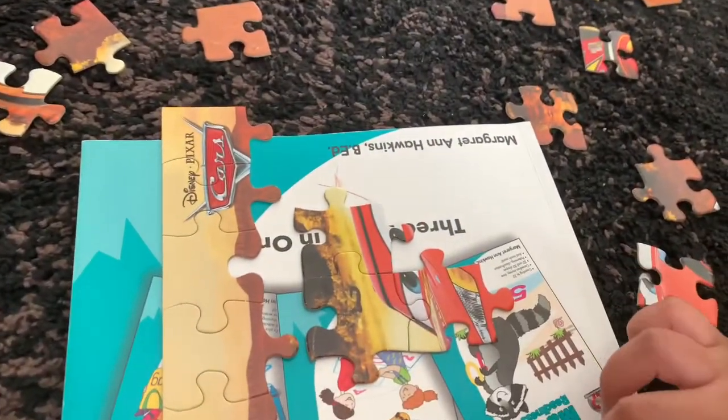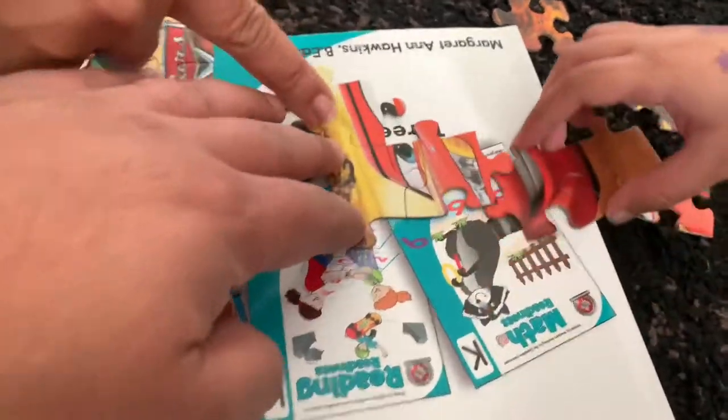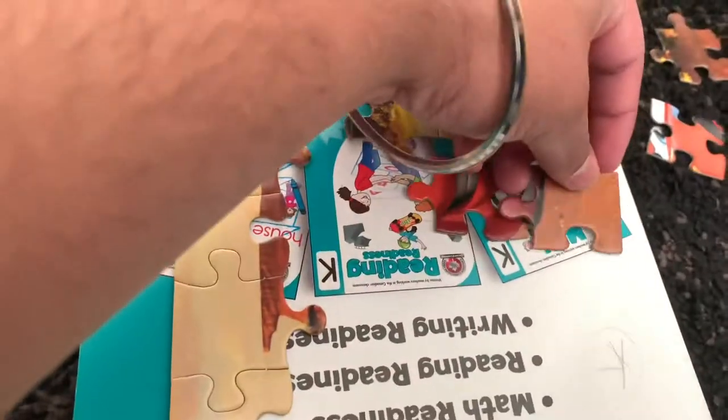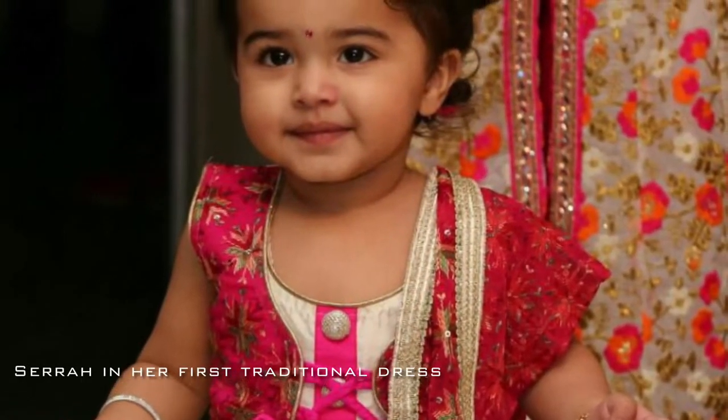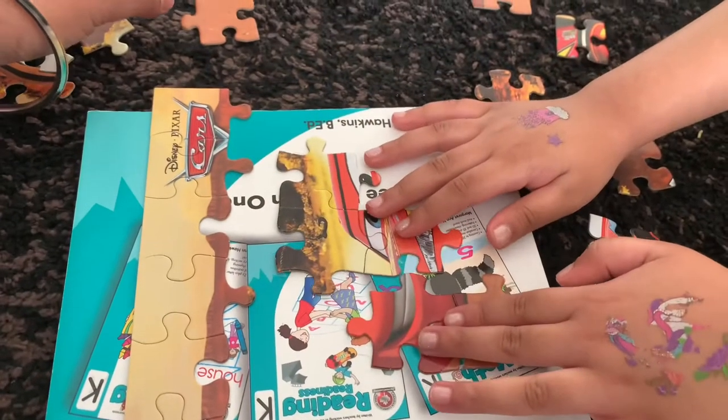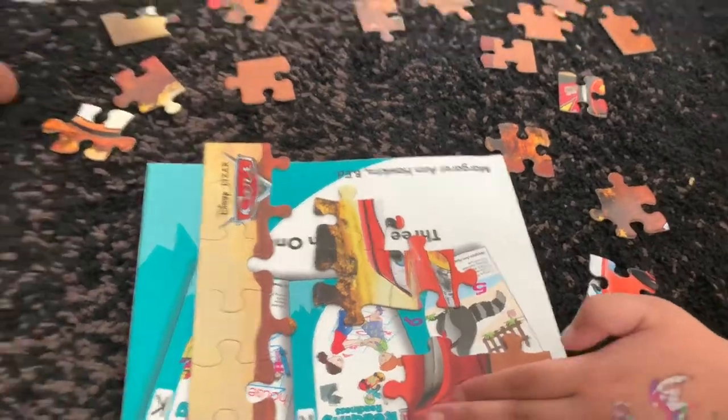Wow Sarah, you're making the eyes! You made the eyes, and this is the smile — so the smile will be on this side, I think. Very good, Sarah. Okay, now find the connection between the eyes and the smile.